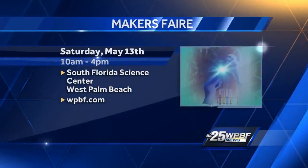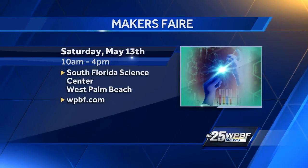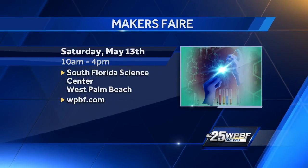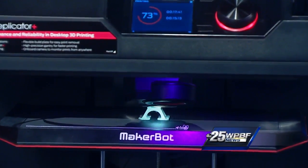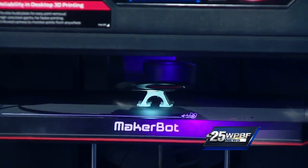The Maker's Fair is this Saturday at the South Florida Science Center from 10 to 4 p.m. For more information, we've set up a link on our website, WPBF.com. And we're going to zoom in one more time on that 3D-printed little Eiffel Tower as we go to break. So cute. How tall will it be? About three inches or so. It's adorable. We'll be right back.